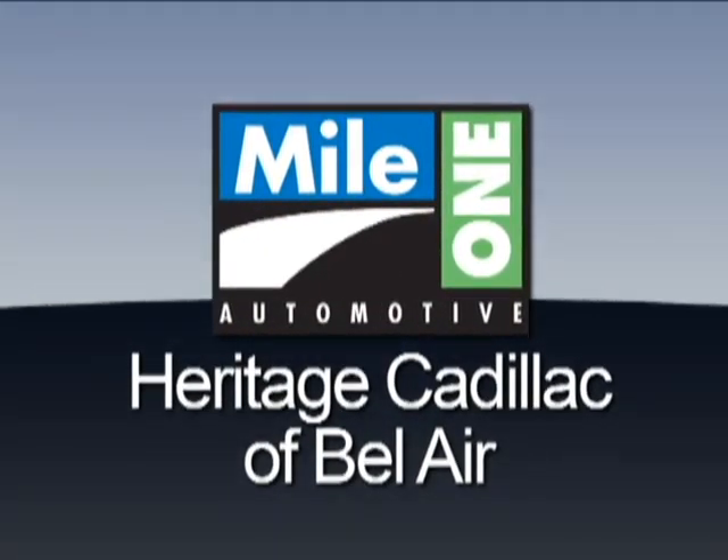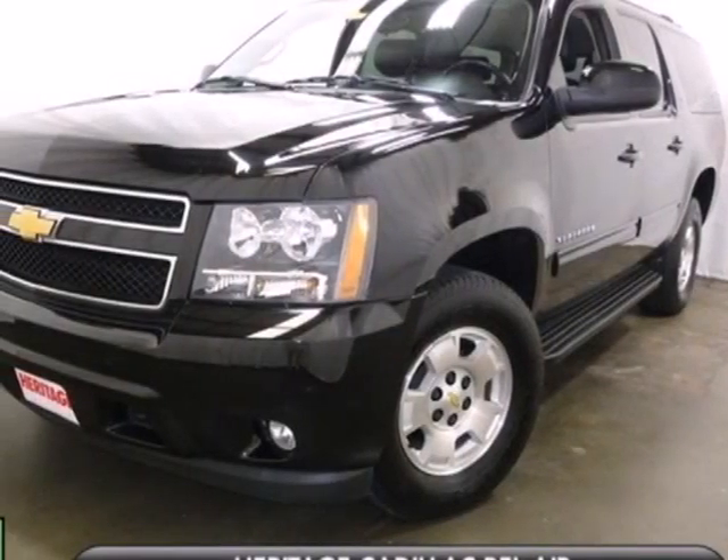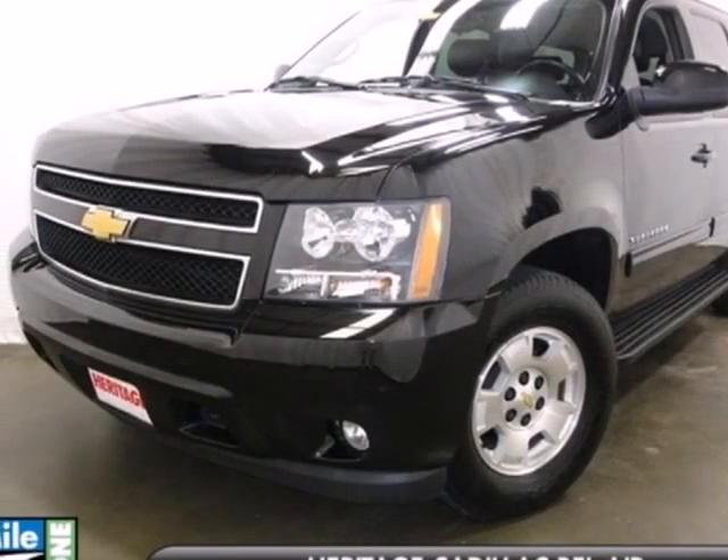Mile One Heritage Cadillac of Bel Air — here's the vehicle for you. It's a 2010 Chevrolet Suburban.